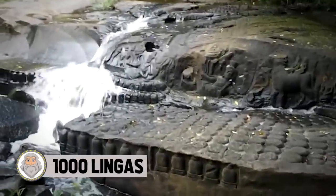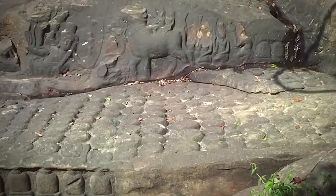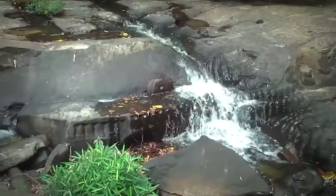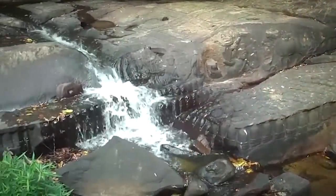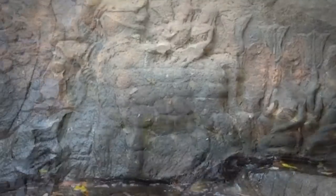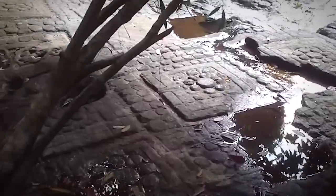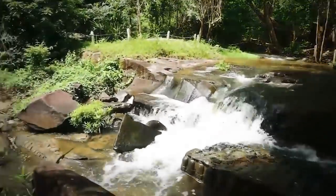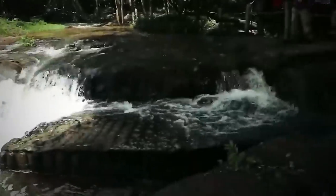1,000 Lingas. Kbal Spean is an archaeological site on the southwest slopes of the Kulen Hills in Cambodia. The site consists of a series of stone rock relief carvings and sandstone formations in the riverbed and banks, commonly known as the River of a Thousand Lingas. The carving of vestiges began when two kings ruled between the 11th and 12th centuries. The site was discovered in 1969 but further exploration was cut off due to the Cambodian Civil War, regaining prominence for safe visits in 1989. The motifs are mainly myriads of lingams — phallic symbols depicted as nearly arranged bumps covering the sandstone bedrock. The lingams, some dating to the 9th century, are about 10 inches square and 4 inches deep, lined in a perfect grid pattern.